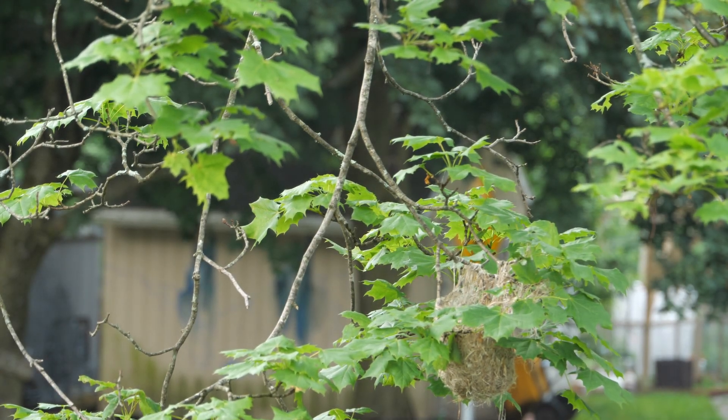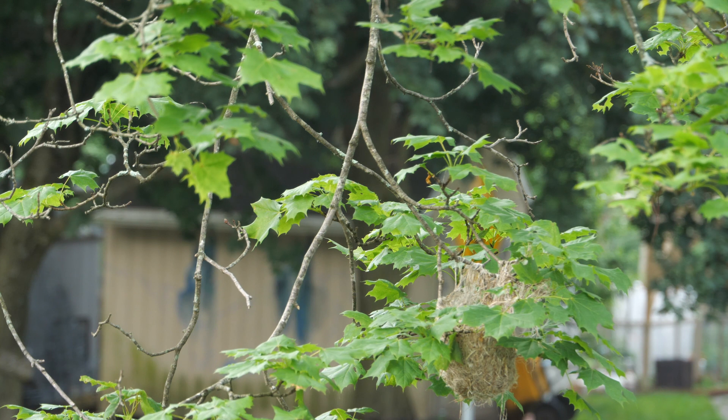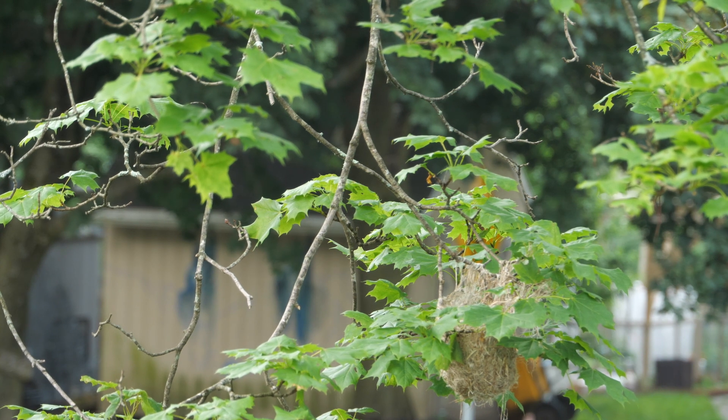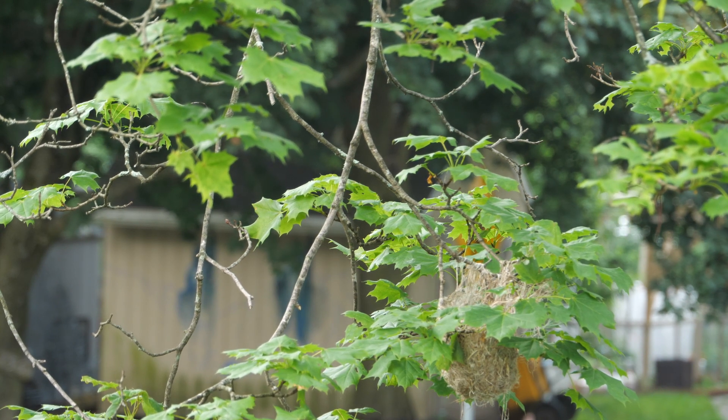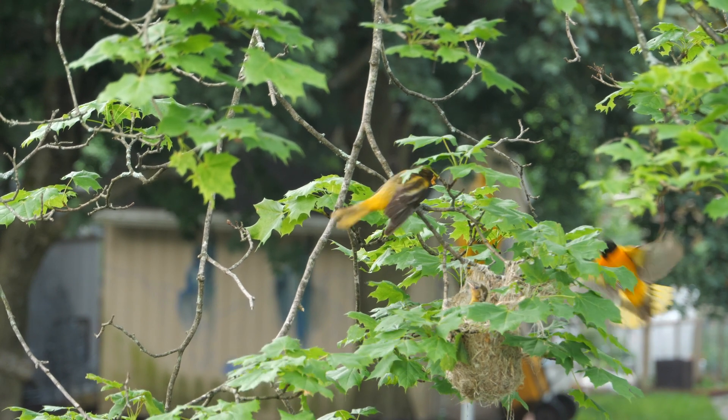This is a nest of a Baltimore Oriole, built by the female bird. It is a tightly woven, bindle-like pouch located on the end of a branch, consisting of any fine plant or animal materials available, hanging down on the underside.